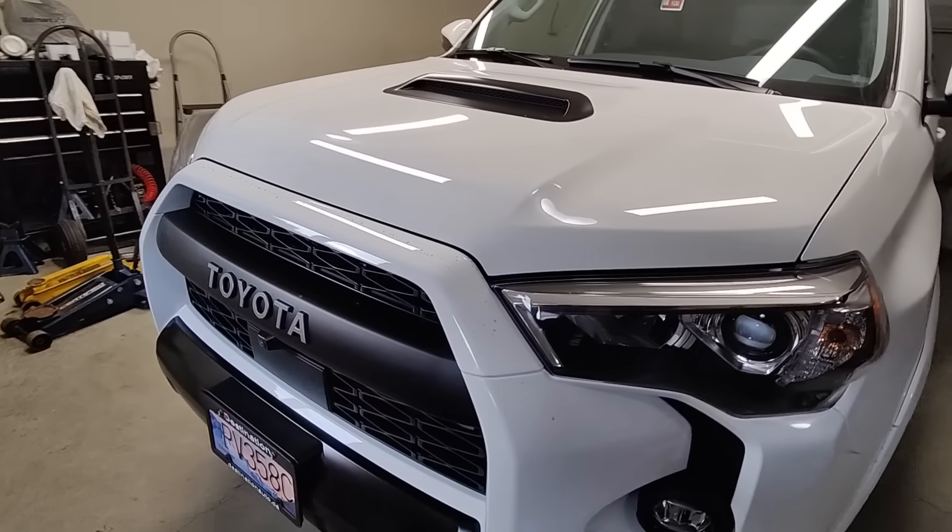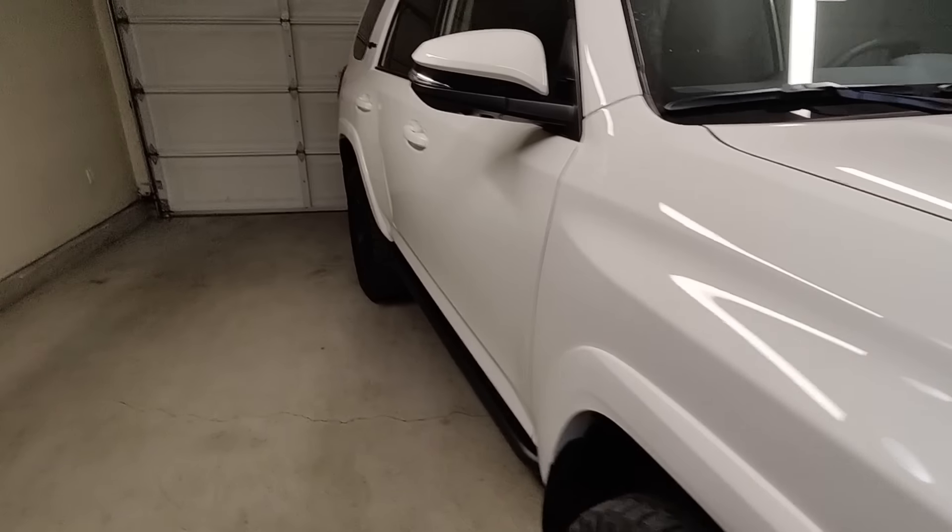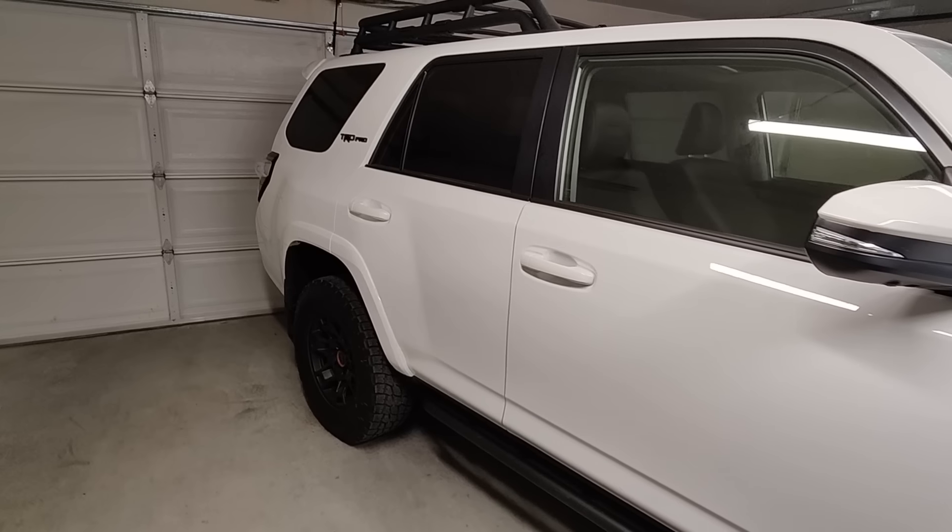That's the front grille right there — I like how it looks. Not much to say about it, but after driving it for a week I really like it. It's not the quickest on the highway, but it gets around.